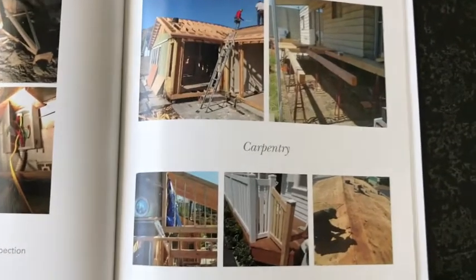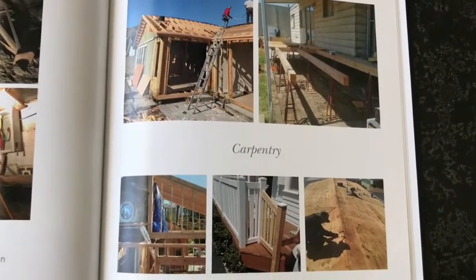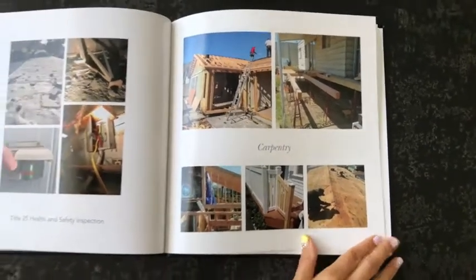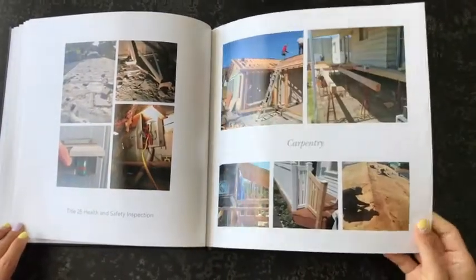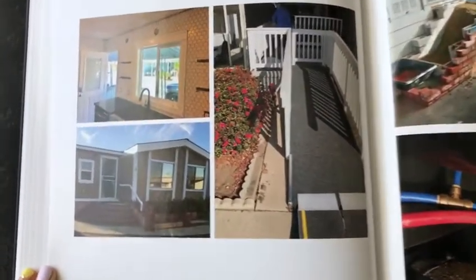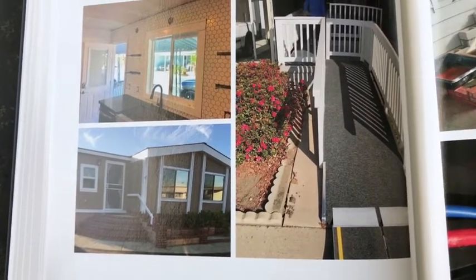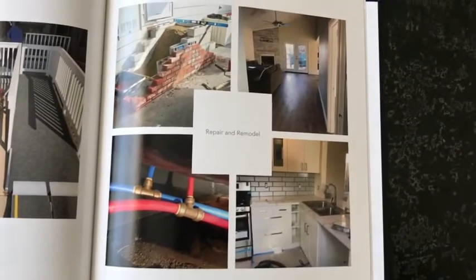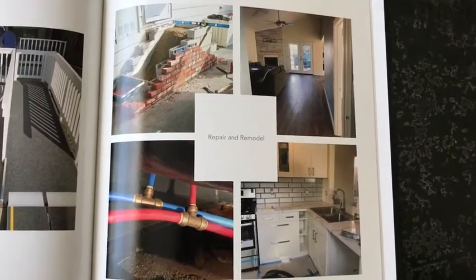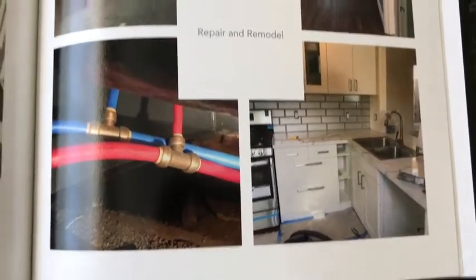This is some of the carpentry work that we've provided for fire victims in Sylmar and insurance work. We do complete room additions, access ramps, and kitchen and bathroom remodels. We also do replumbs, new custom concrete and brick steps, kitchen cabinetry, backsplashes, and more.